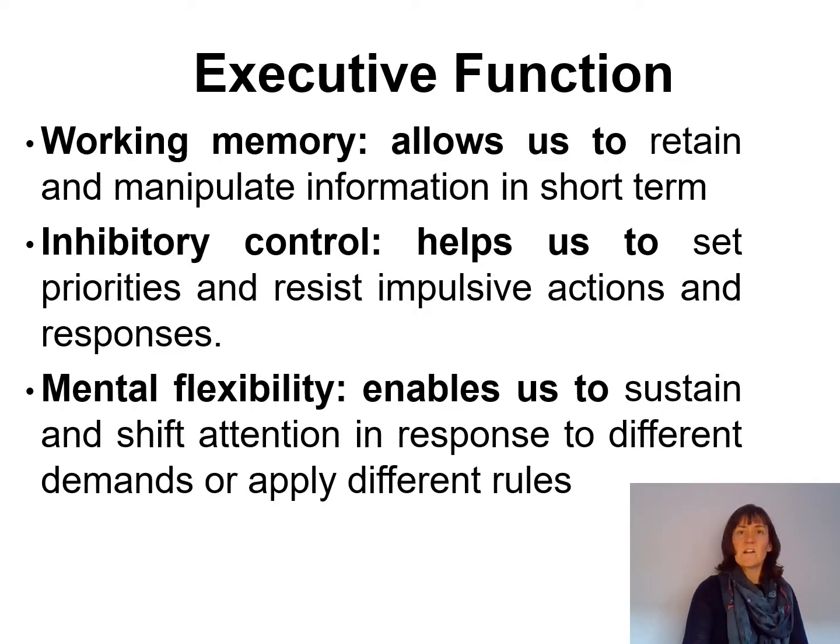Executive function is actually made up of three different types of brain function. The first of these is working memory — the capacity to hold and manipulate information in our heads for a short period of time. It's what allows us to follow multi-step instructions, do mental arithmetic, find our place again if interrupted whilst reading, and connect up information from one paragraph to the next.